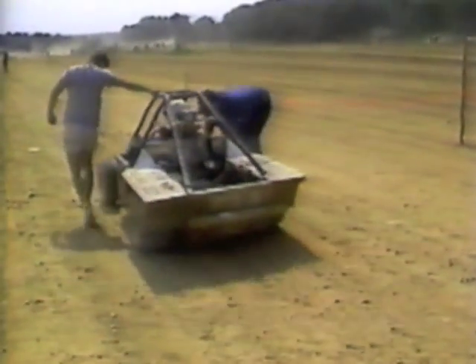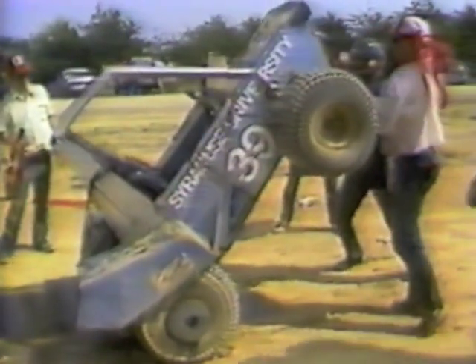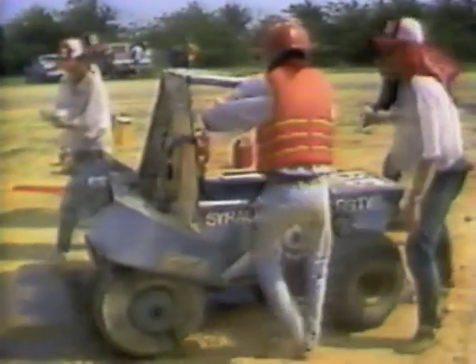They're judged on a dozen criteria, ranging from creativity and safety, to their performance in an endurance race. The race sometimes forces improvisation and includes frantic pit stops.